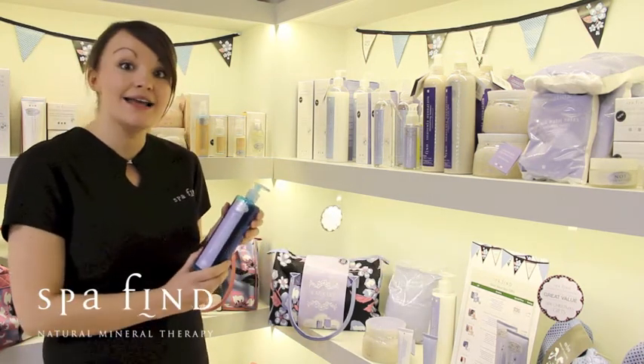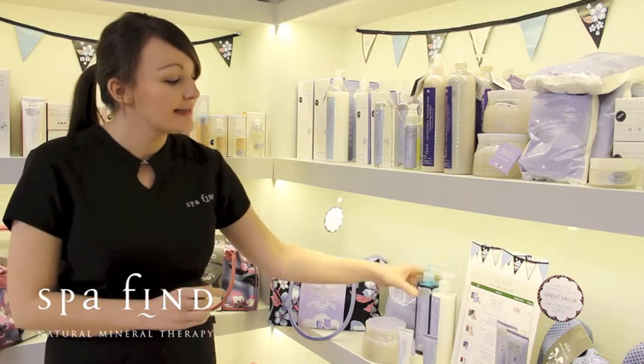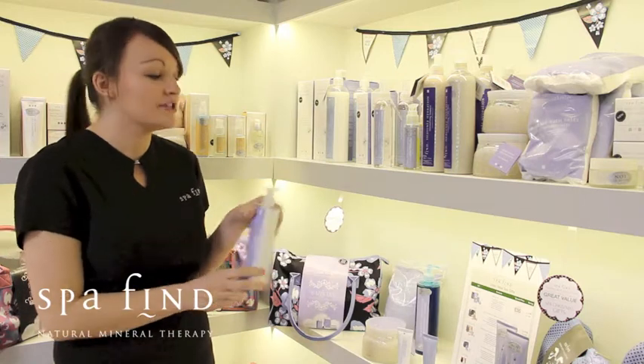First of all is the Spa Find Heavenly Hydration Mineralizing Shower Gel. It also contains our body lotion, which is great to use after the shower gel.